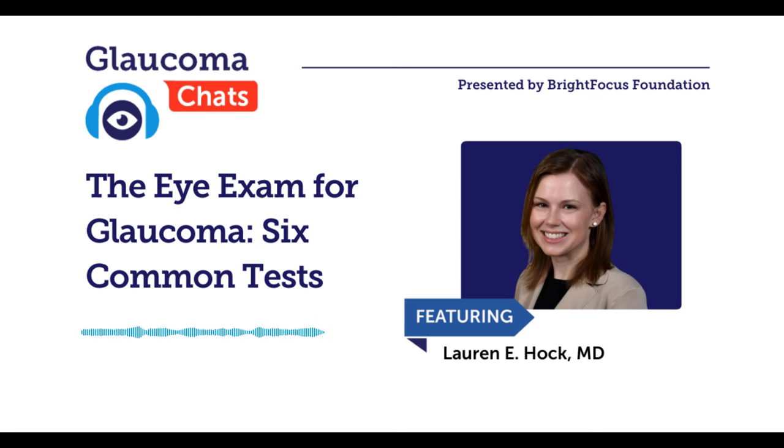Hi, Casey. Thanks so much for having me join the chat. We'll just dive right in and start with our first question: why and when would someone need to get an eye exam for glaucoma to begin with?